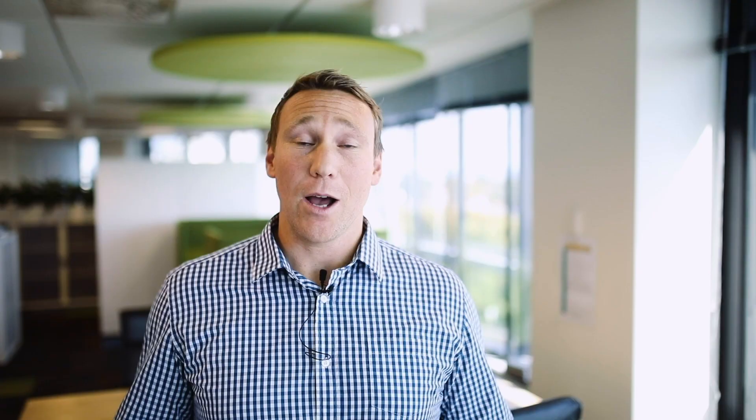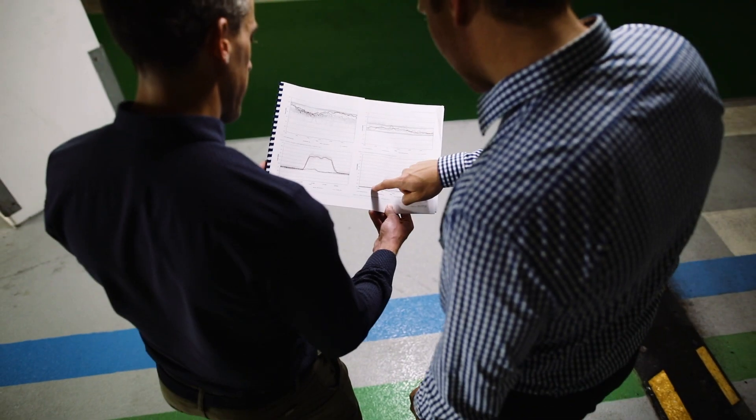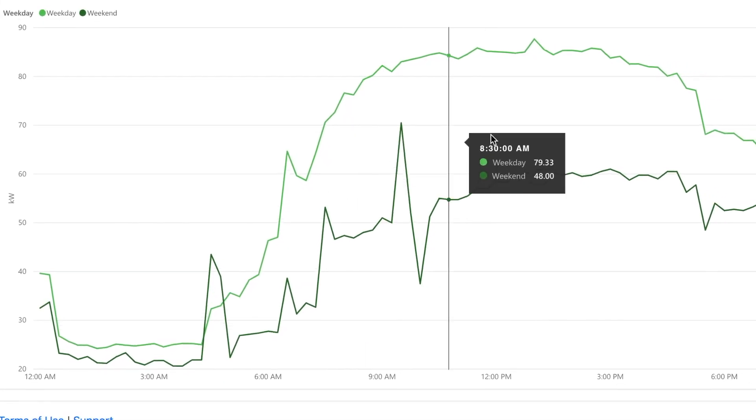And that's why we developed Btune, to help reduce the cost and emissions that creep up over time. This is done by combining our building scientists and engineers' expertise with big data that your building is already generating.